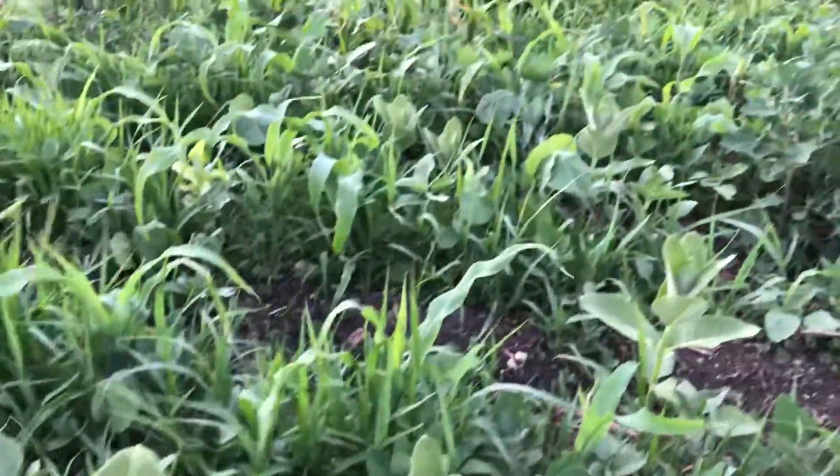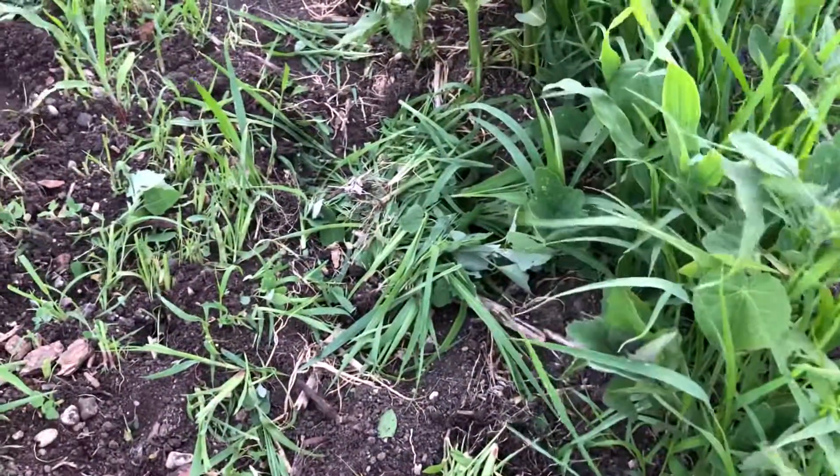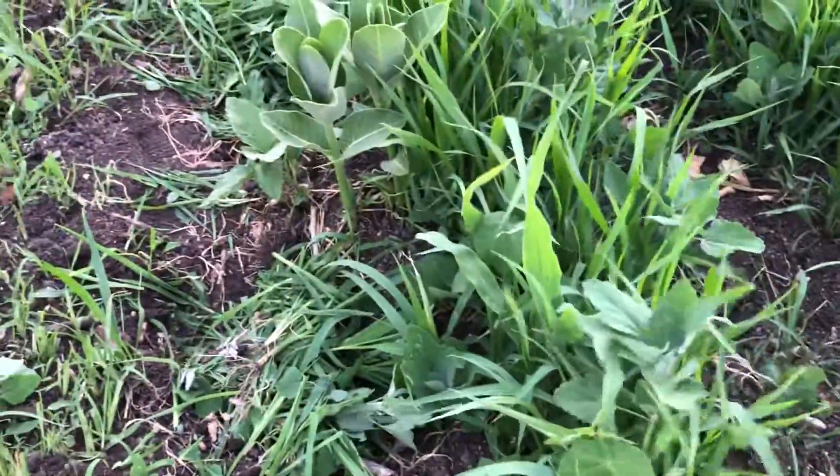Now I just have to do the rest of these rows. Unfortunately, the weeds love the hot weather, because I can't get out here and weed when it's 105 degrees. So I'm doing it now at 9:30 at night.